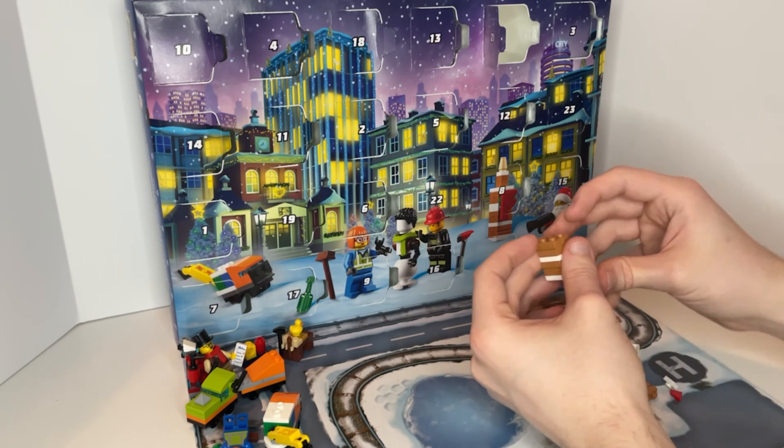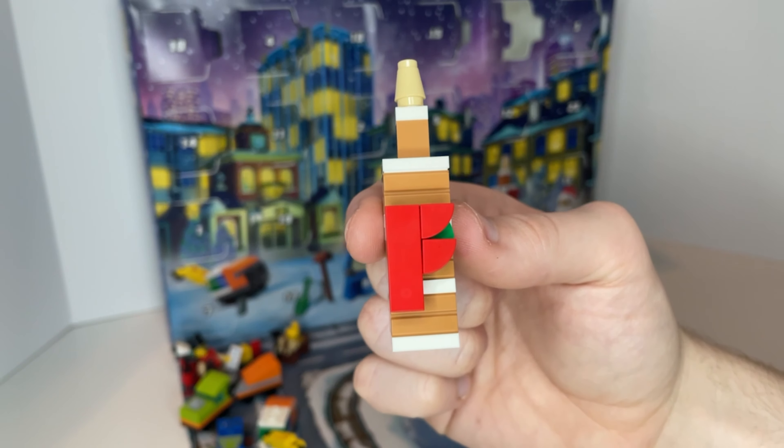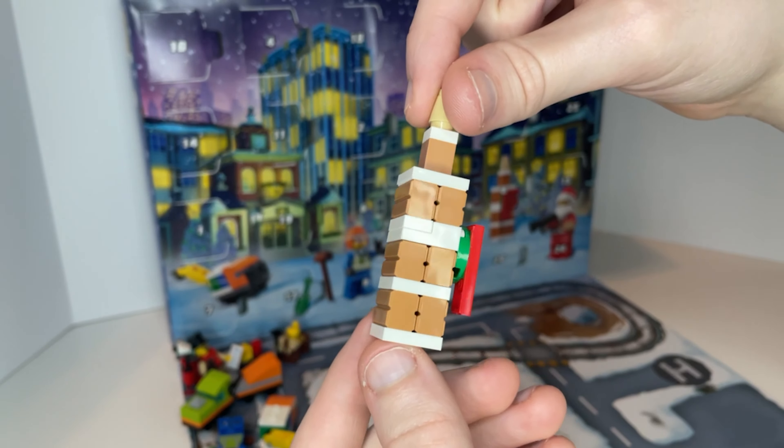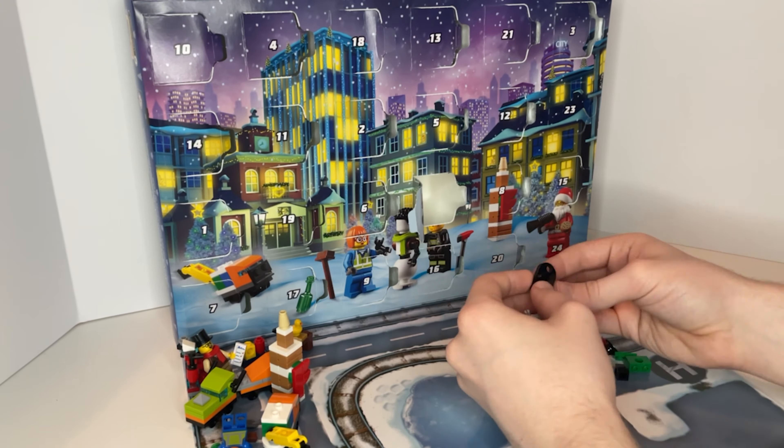The build for the next day was actually pretty simple — a chimney with a little wreath on it. It looks nice when you put it all together with the other pieces from the advent calendar, and it looks nice when you eventually build the Santa figure to give it the Christmas atmosphere.